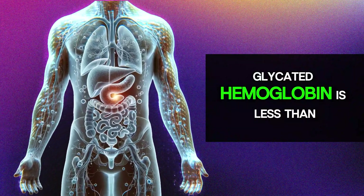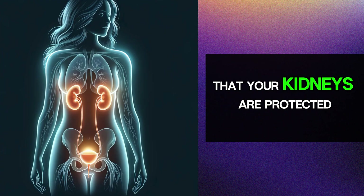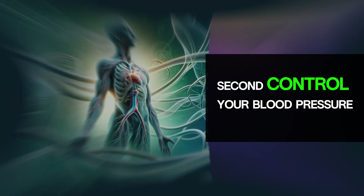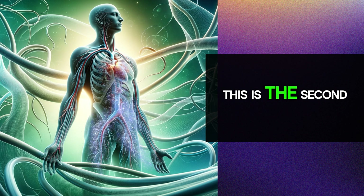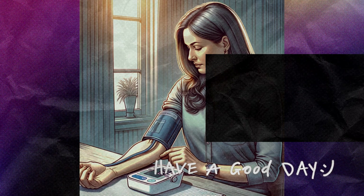If glycated hemoglobin is less than 7%, this suggests that your kidneys are protected from the toxic effect of glucose. Second, control your blood pressure — this is the second most important measure for preserving kidney function.